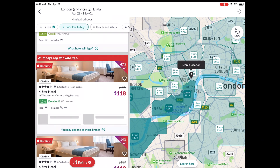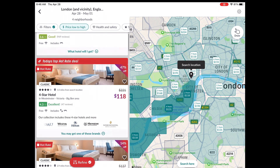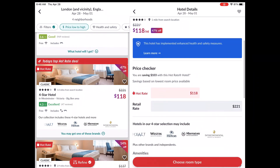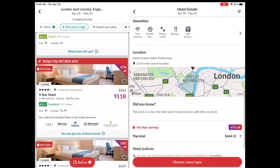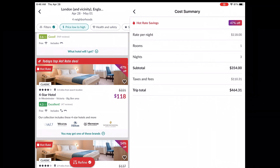If I press the 'which hotel will I get' button, it says you may get Hyatt, Sheraton, or Intercontinental. That $118 a night rate looked really good, but then I saw the total price: $464 for the trip, with $110 in taxes and fees. So it's really not $118 — it's more like $150 a night.